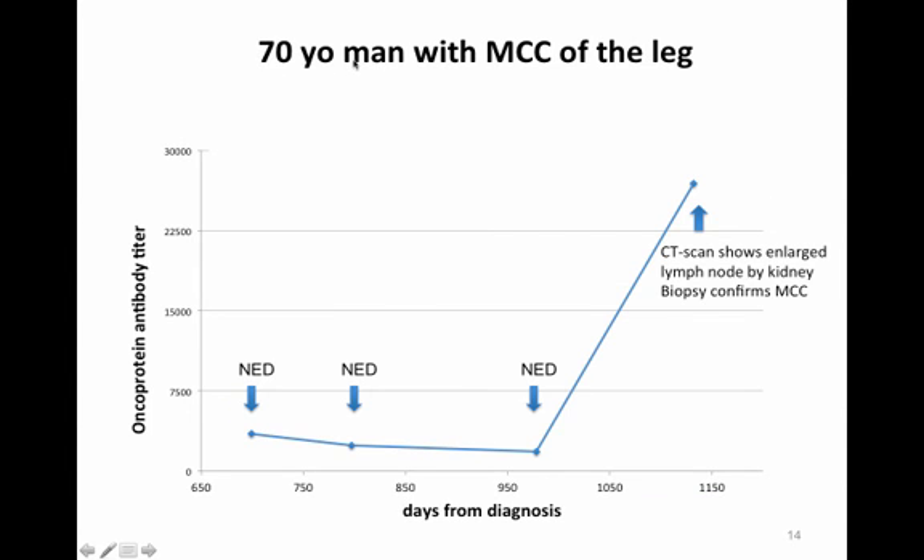A 70-year-old man had a Merkel cell carcinoma of the leg initially, and a couple years after diagnosis still had no evidence of disease and a negative antibody level. This continued to be negative for about three years, then bounced up several-fold at approximately three years after diagnosis. A CT scan showed an enlarged lymph node by his kidney and a biopsy confirmed Merkel cell carcinoma. He was fortunately successfully treated for this metastatic disease.